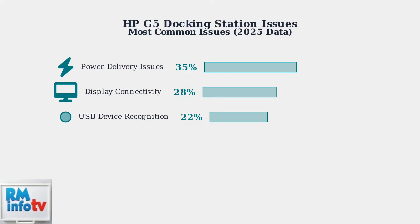USB device recognition problems affect 22% of users, typically occurring after sleep-wake cycles or when connecting new peripherals. Network connectivity issues round out the top four problems at 15%, usually involving Ethernet adapter conflicts or driver incompatibilities.